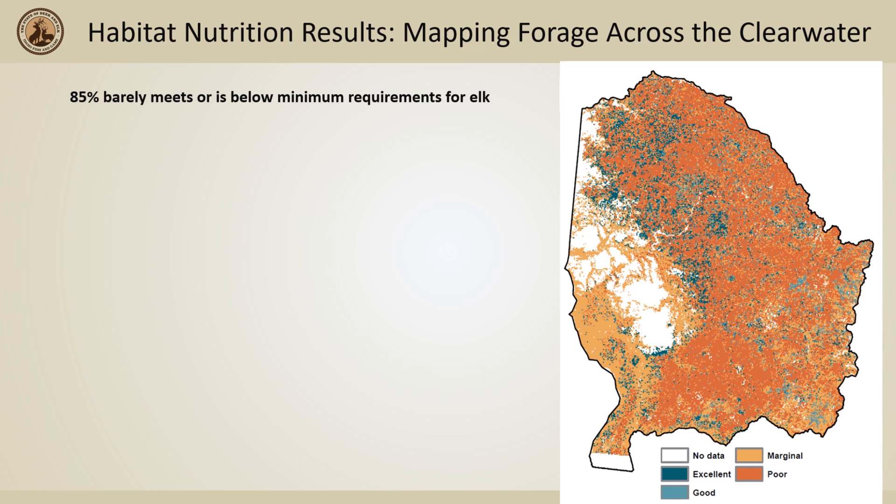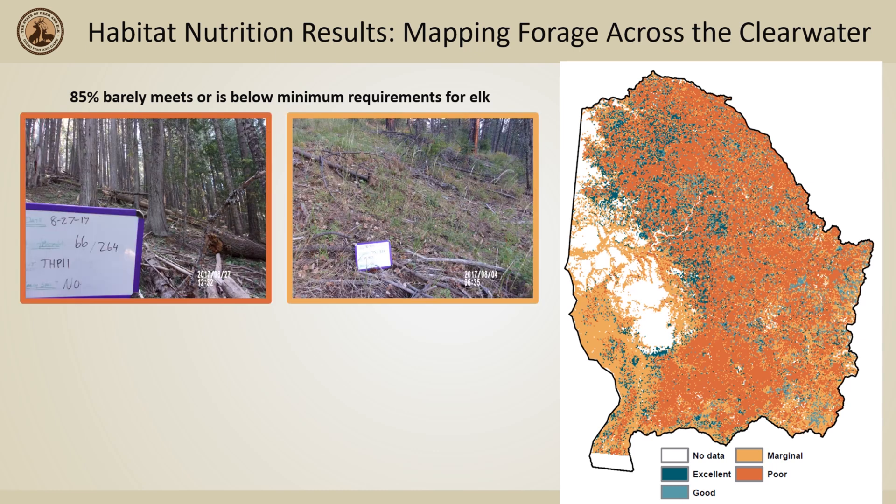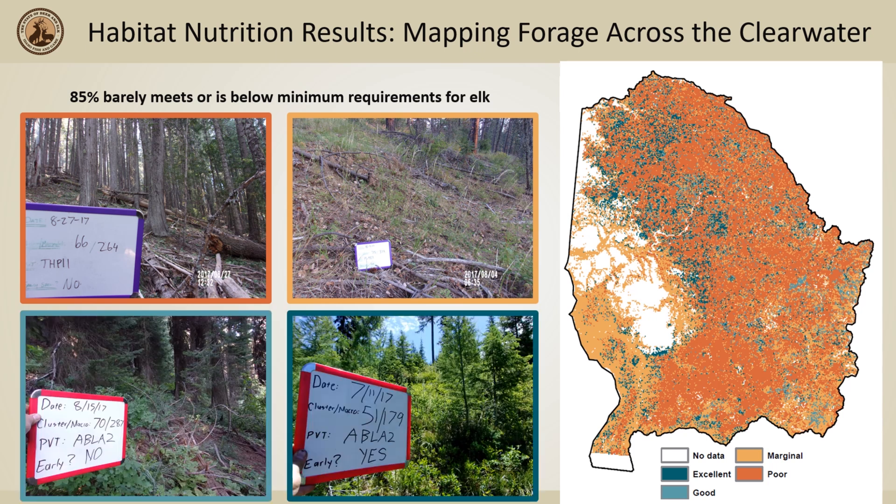In addition to understanding individual forested habitats, the Clearwater Basin Collaborative was also able to create a map that calculates the amount of forage across the entire basin. In red and orange areas we have poor and marginal nutrition — these areas just barely or do not even meet the minimum needs for a lactating female in summer. In teal and dark blue are areas with good nutrition that exceed minimum requirements, providing cows with enough food to produce healthy calves, survive with those calves through winter, and have those calves survive to adulthood.